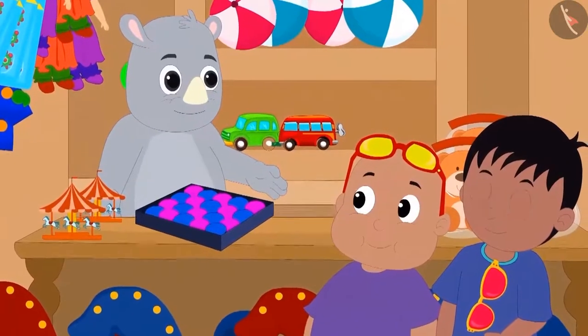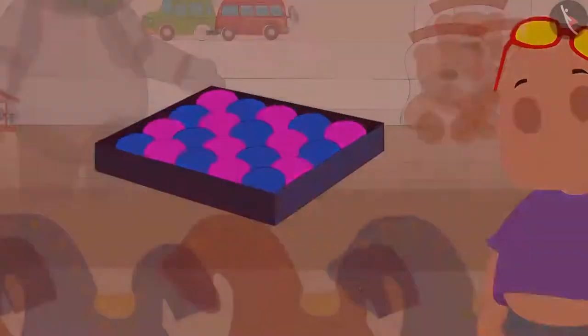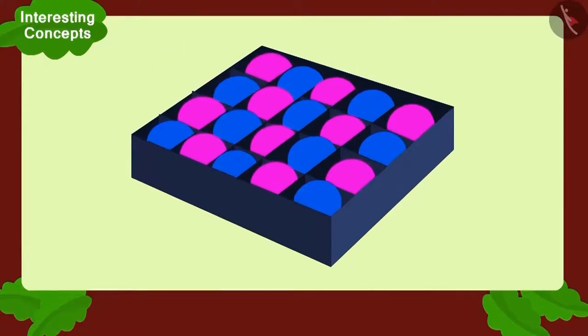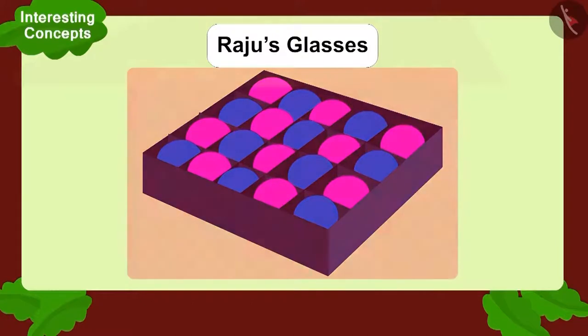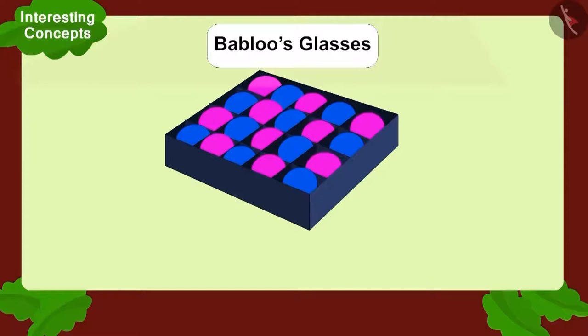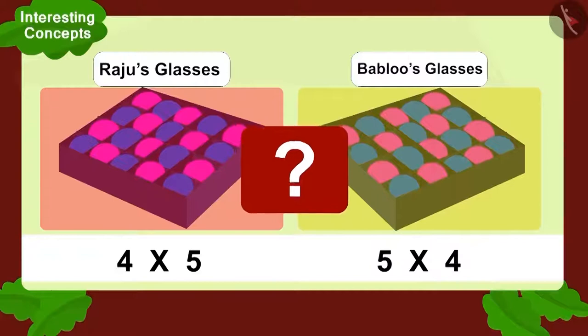First, Raju and Bablu have arrived at Gaggu Rhino's toy shop. There is a box of balls there. In the box, the balls are placed in four vertical and five horizontal compartments. Raju wore his glasses and looked at the box and saw a multiplication. Now, Bablu wore his glasses and looked at the box and saw a multiplication. Is the multiplication seen through Bablu's and Raju's glasses the same?